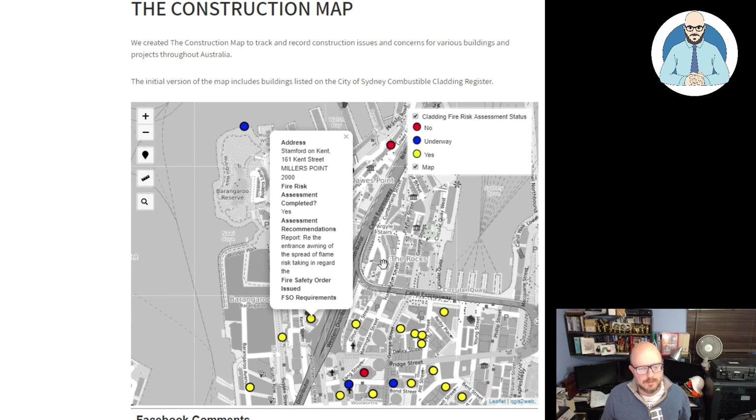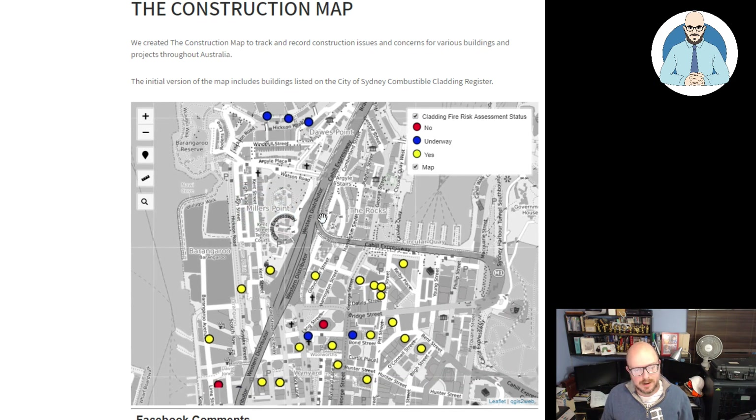Let's look at some that have been completed. This is the Stanford on Kent and the fire risk assessment: completed yes. The assessment recommendations note an issue with the entrance awning regarding the spread of flame risk — there are some text editing errors in the data, but there is an issue with the entrance awning there. We'll have to keep an eye on that one.